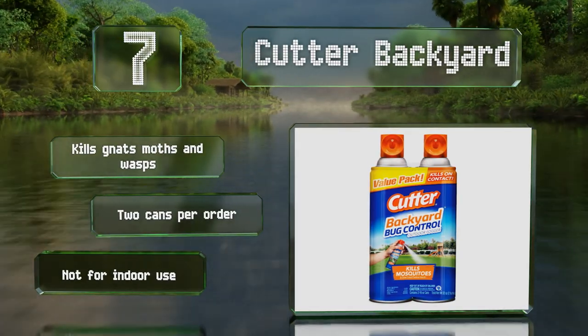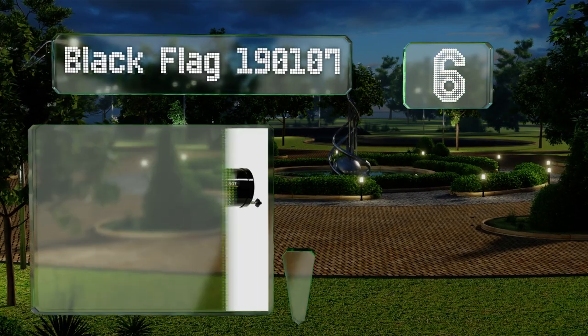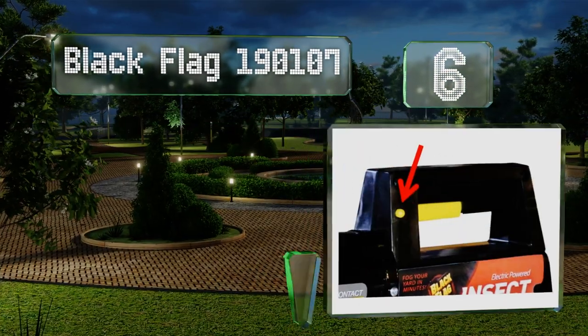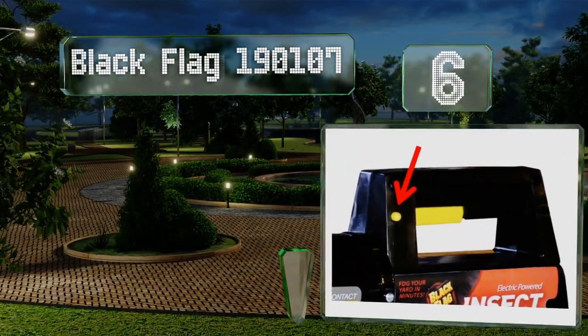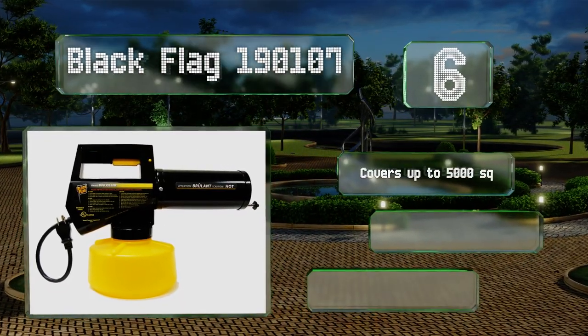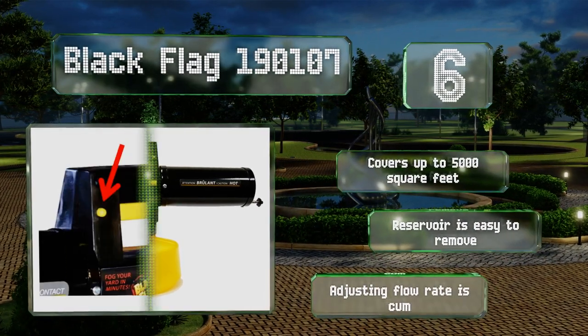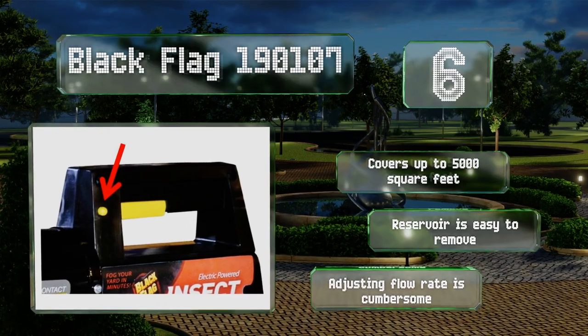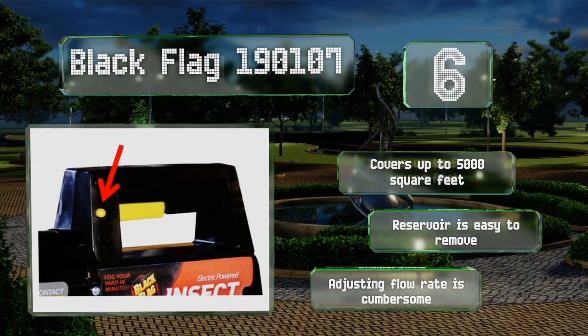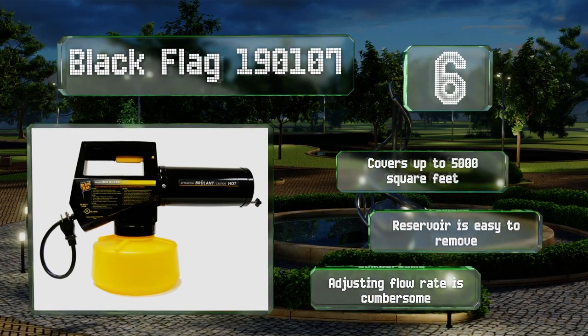Moving up our list to number six, keep your deck clear of mosquitoes and biting flies by treating the area with Black Flag 190107. After two minutes of preheating, it produces particles that are up to seven times finer than regular mist. It covers up to 5,000 square feet and the reservoir is easy to remove; however, adjusting the flow rate is cumbersome.